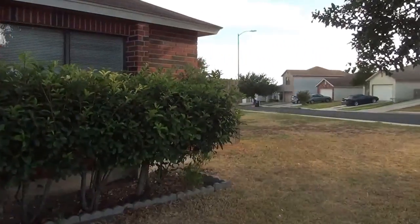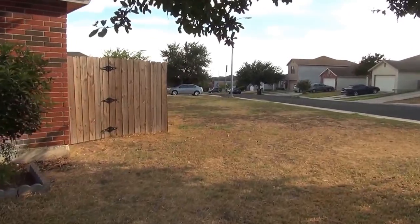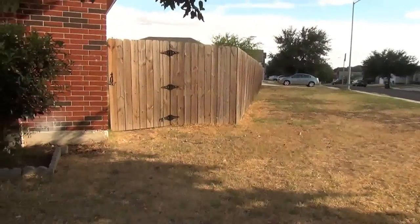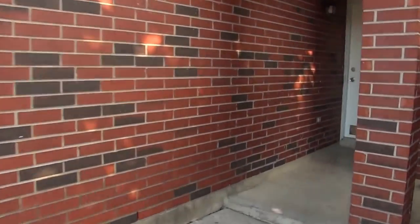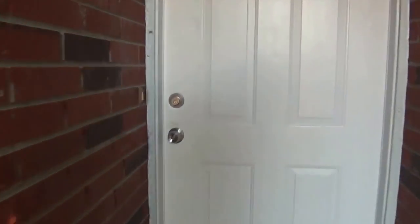Let me show the side yard real quick before we go over there. This is an unusually large lot. It's not completely fenced in, but I just want to show that the side front yard goes quite a ways down. We'll head back to the yard in the last part of the video. Go inside and take a look.